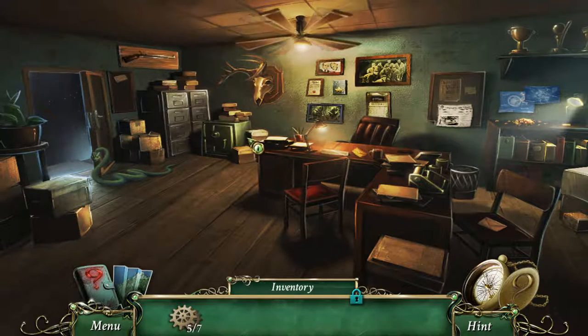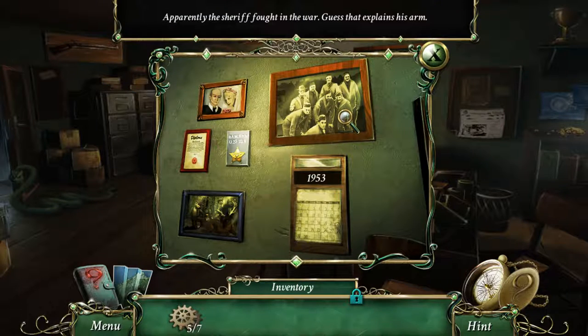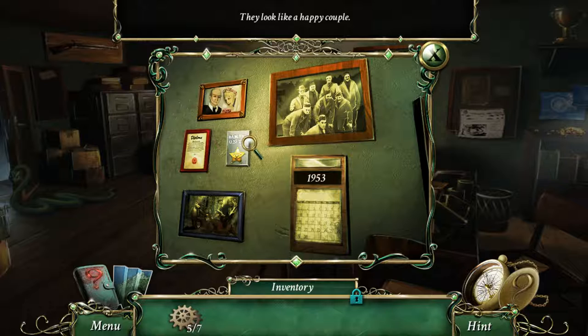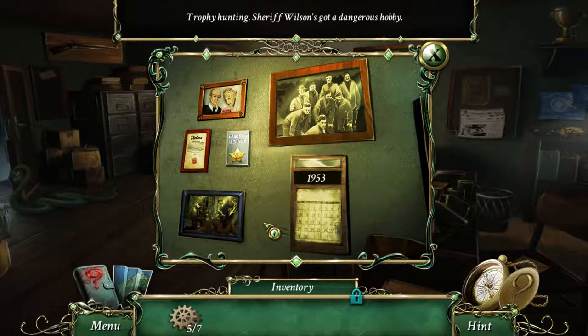That's a fully stuffed animal — that's kind of creepy. What do we have here? Apparently the sheriff fought in the war. Guess that explains his arm. They look like a happy couple. A police badge of honor, a police academy diploma — trophy hunting. Sheriff Wilson's got a dangerous hobby.